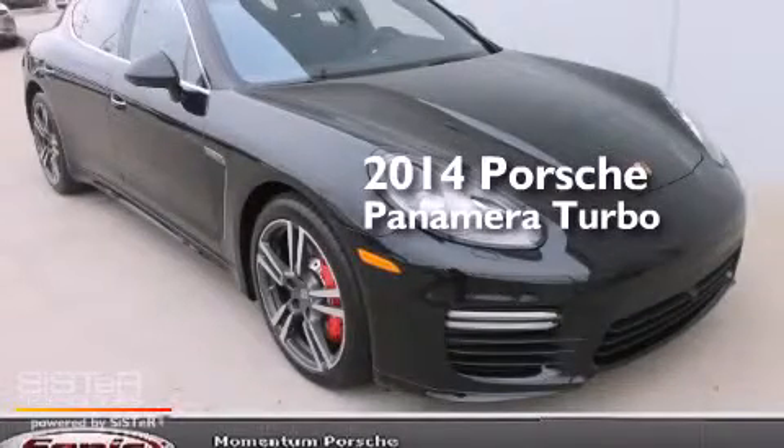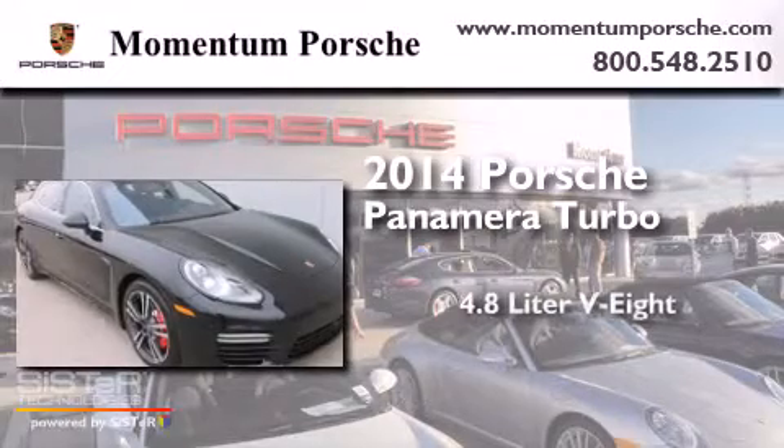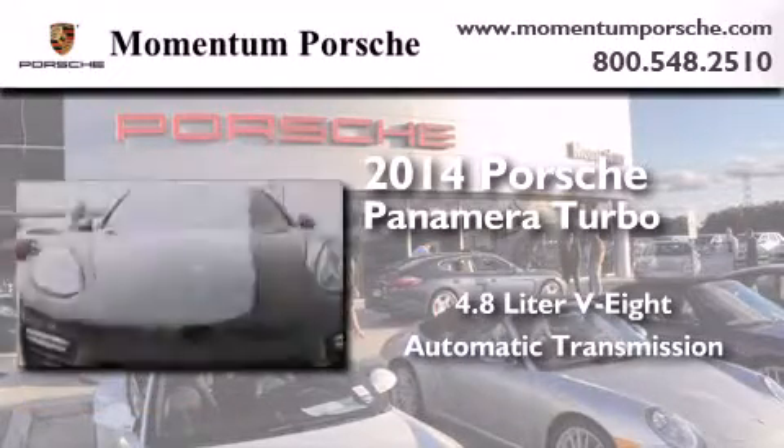This is a brand new 2014 Porsche Panamera Turbo. It has a 4.8 liter 8-cylinder engine, an automatic transmission, and all-wheel drive.